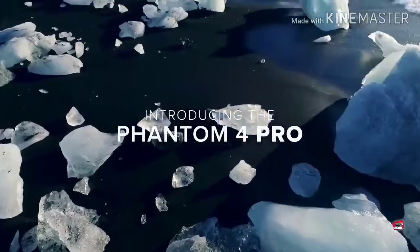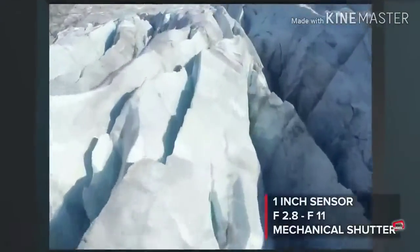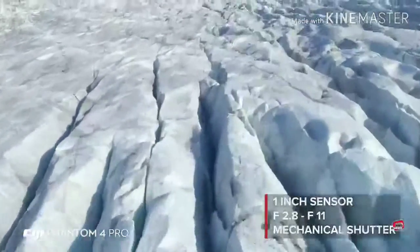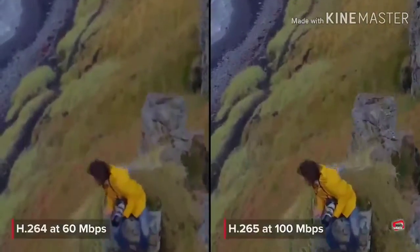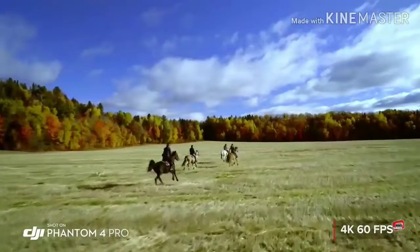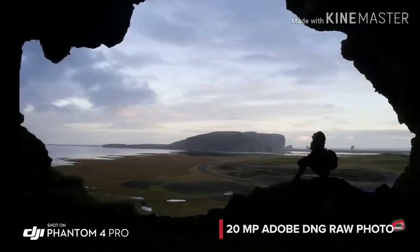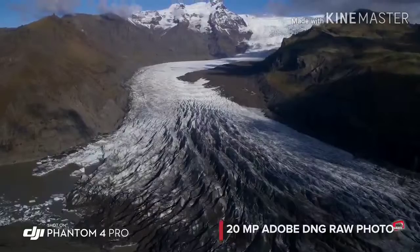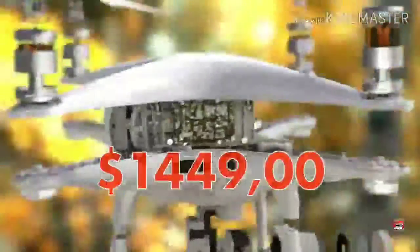The new Phantom 4 Pro has all this and much more. Its camera features an f/2.8 aperture, mechanical shutter, and large 1-inch sensor, coming together to make brighter, more detailed imagery. Record cinematic 4K video at higher bit rates with more advanced compression and a wider dynamic range. 4K 60fps recording gives you stunning, detailed slow-motion aerial video. The Phantom 4 Pro captures stills at 20 megapixels, and its mechanical shutter eliminates rolling shutter distortion. Grab the perfect moment using burst mode — making it the most advanced aerial camera ever found in the Phantom series.